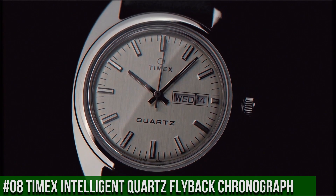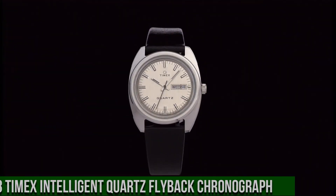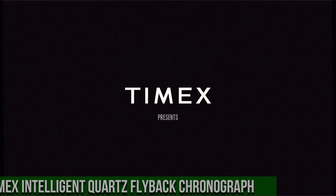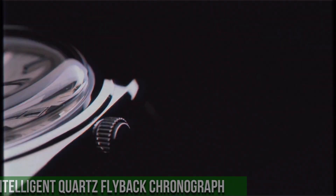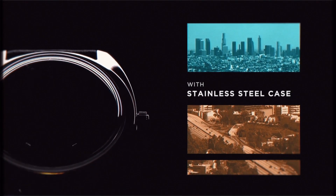Bezel material: stainless steel. Bezel function: stationary. Calendar: day and date. Special features: bezel markings. Item weight: 1.76 ounces. Movement: automatic. Water resistance depth: 50 meters.